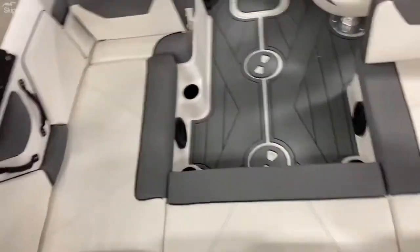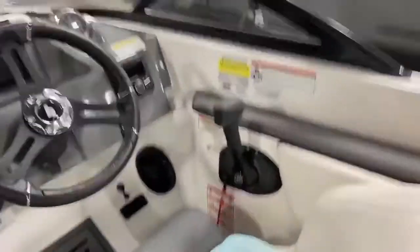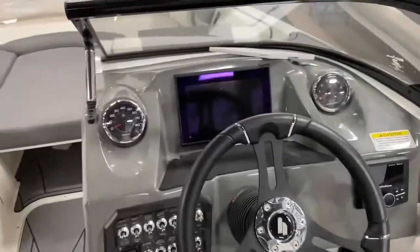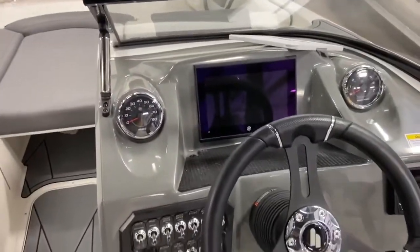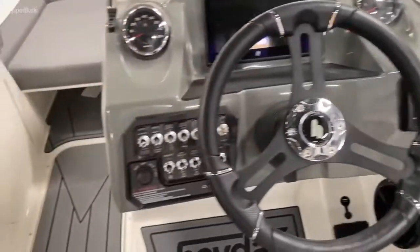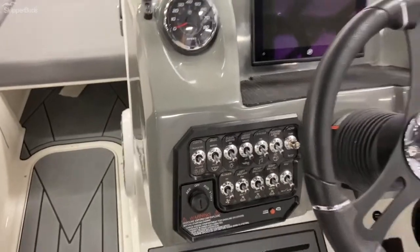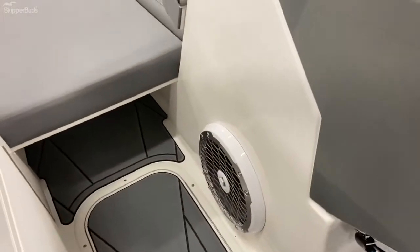You've got your U-wrap seating. Capacity is for 17 people. You've got your MerCruiser SmartCraft gauges, Rockford Fosgate stereo system, all of your ballast and bilge pump switches here, and a subwoofer.